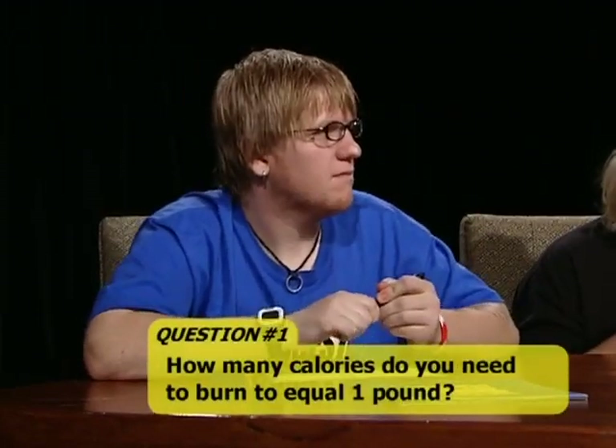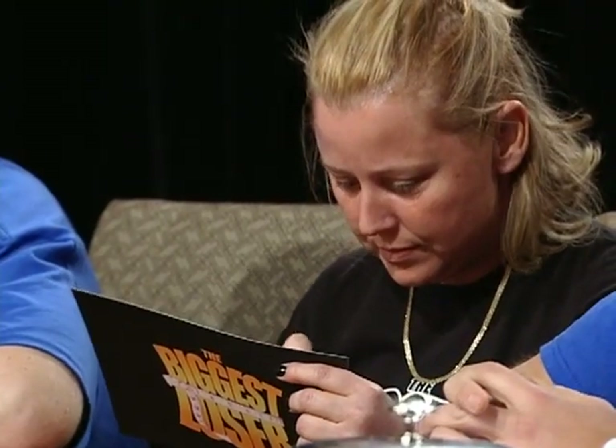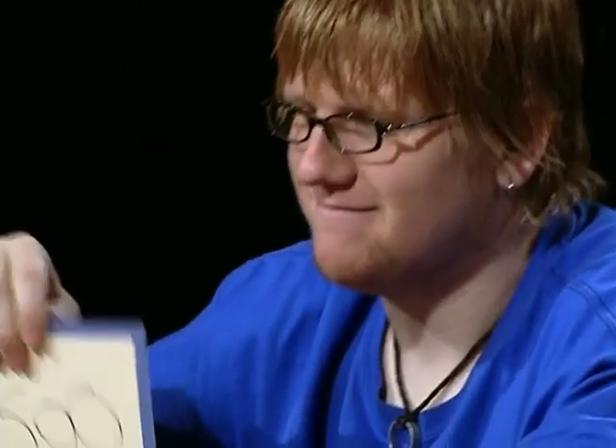The first question is: how many calories do you need to burn to equal one pound? Mark answered 3,500 calories — that is correct. Roger also got 3,500, correct. Allie answered correctly with 3,500 calories. Jay got 3,500. Kelly answered 3,500 and Dan got 3,500. Everyone was correct.